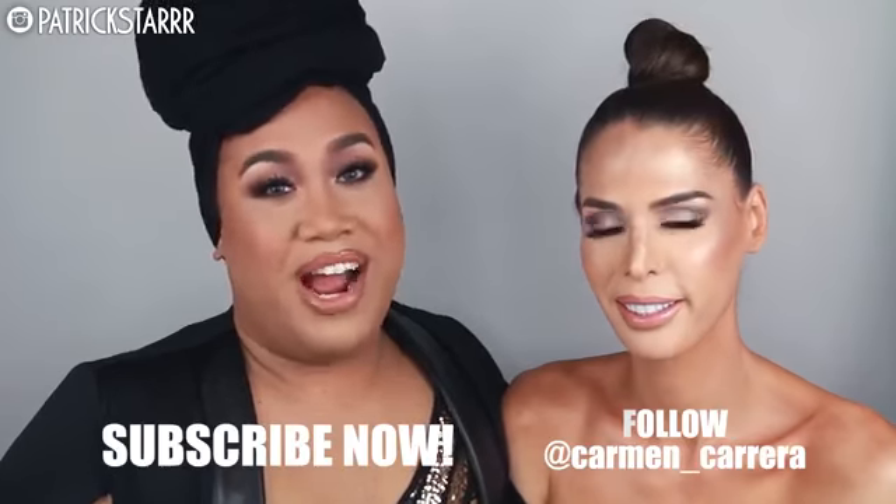I hope you guys enjoyed this tutorial. Big shout out and thanks to Carmen Carrera for coming on my channel. If you guys want to see more of her, let me know down below. Let me know what you guys want to see next on my channel. Be sure to give this a thumbs up, leave a comment below, and subscribe to my channel if you guys want to see more. I will see you guys in my next video. Bye.